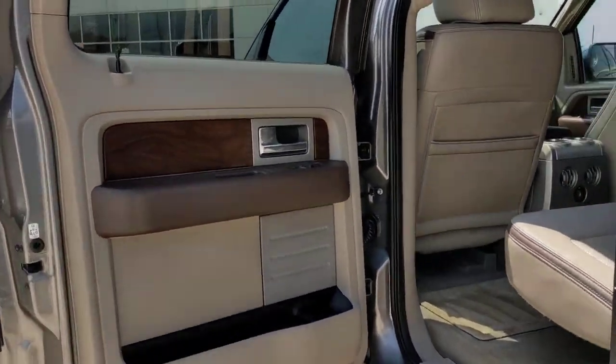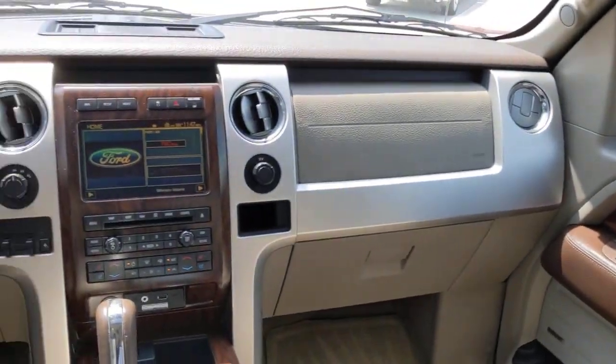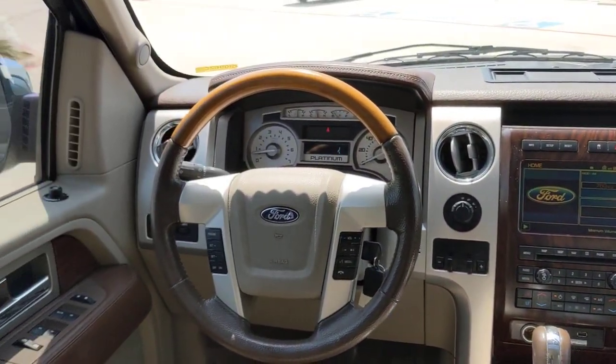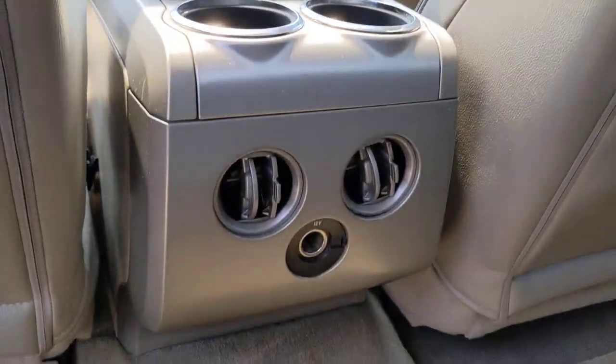Four-wheel drive, premium sound system, power passenger seat, heated mirrors, fog lamps, cooled front seat, heated rear seat, backup camera, woodgrain interior trim, satellite radio.